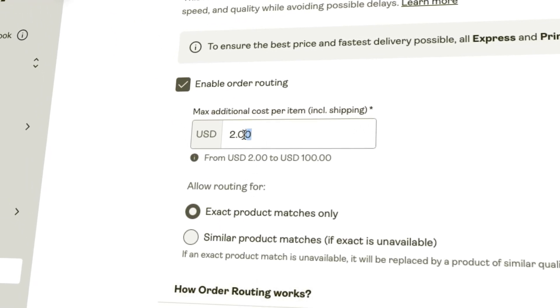Personally, I like setting a maximum increase of $2 for order routing. Outside of that, that's it for order routing and what you need to know about it.